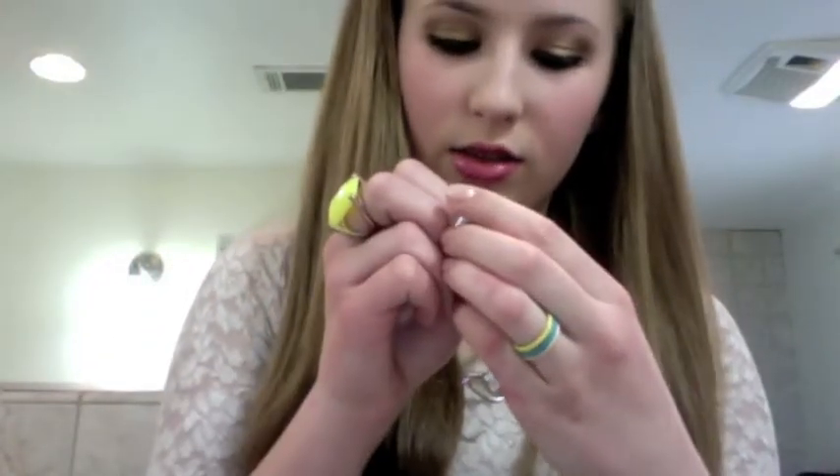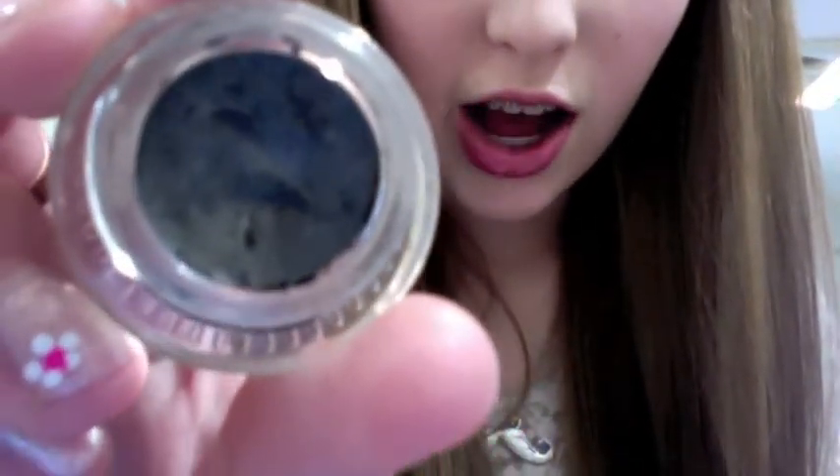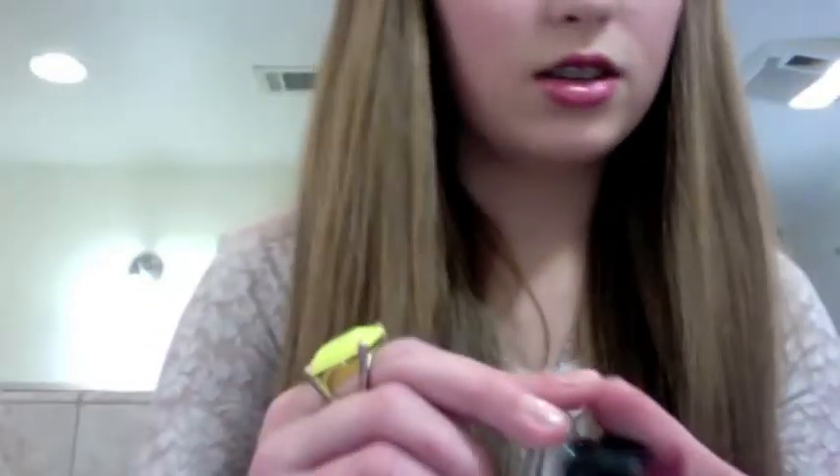Moving on to eyeliners — this is the Maybelline Eye Studio in Charcoal, which is their Black Gel Eyeliner. It's cheaper than the MAC, and it works really good. I don't like that it's not, like, truly black — when I put it on it's just gray and it sparkles — and it just looks really good. So that's one of my favorites.